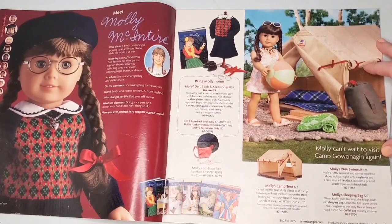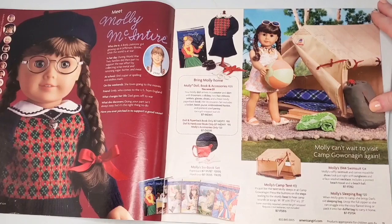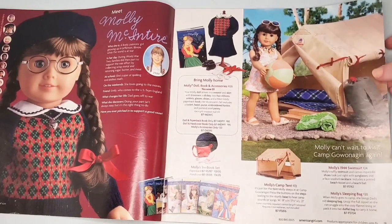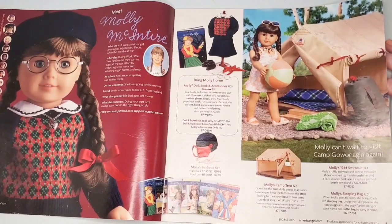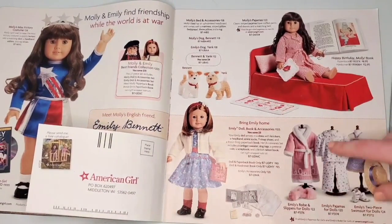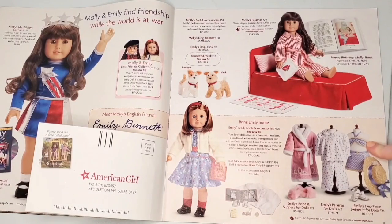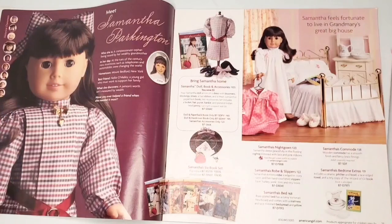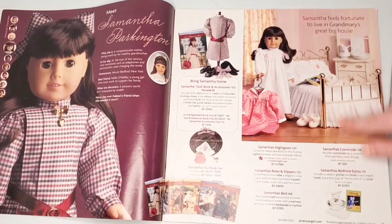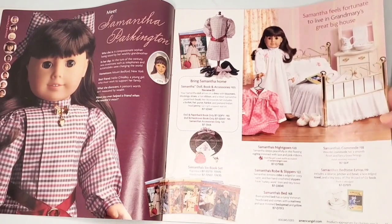We have Molly, who is my favorite historical, with her summer set — her bathing suit as well as the camp tent. I remember seeing the camp tent in person at the old Natick Mall store and it was actually pretty big. Then there's more Molly, a little free catalog send-out, and a spotlight of Emily's collection as well as her summer bathing suit outfit. Then we have Samantha with her bedtime set — pretty standard, been here since the beginning of Pleasant Company.